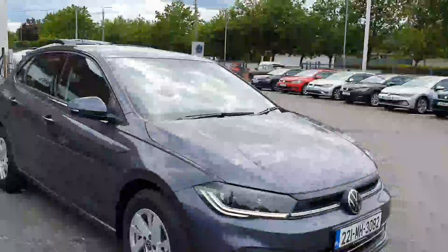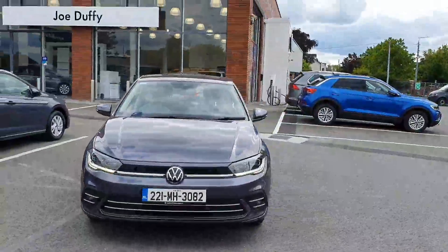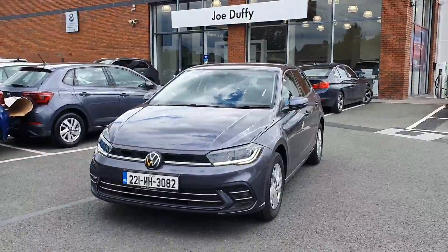Absolutely stunning. For more information on this car, please come and visit Joe Duffy Volkswagen Lavin, and we'll be more than happy to give you more information and arrange a test drive as well. Hope to talk to you soon.